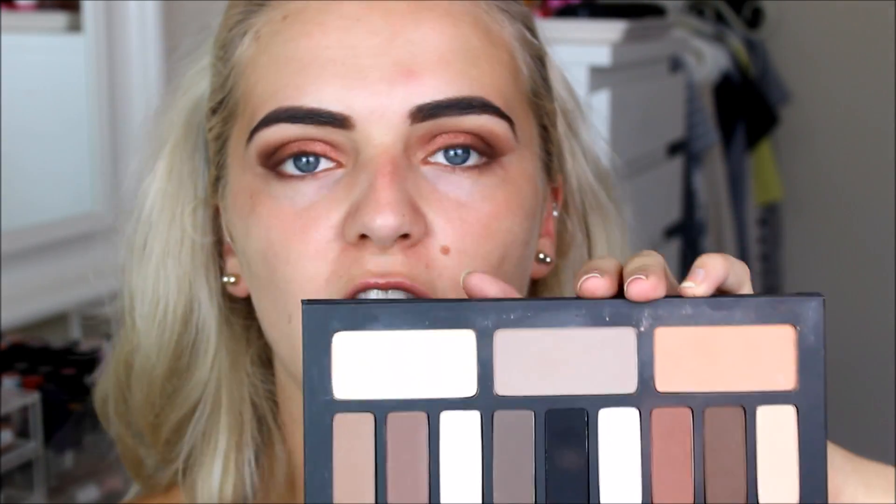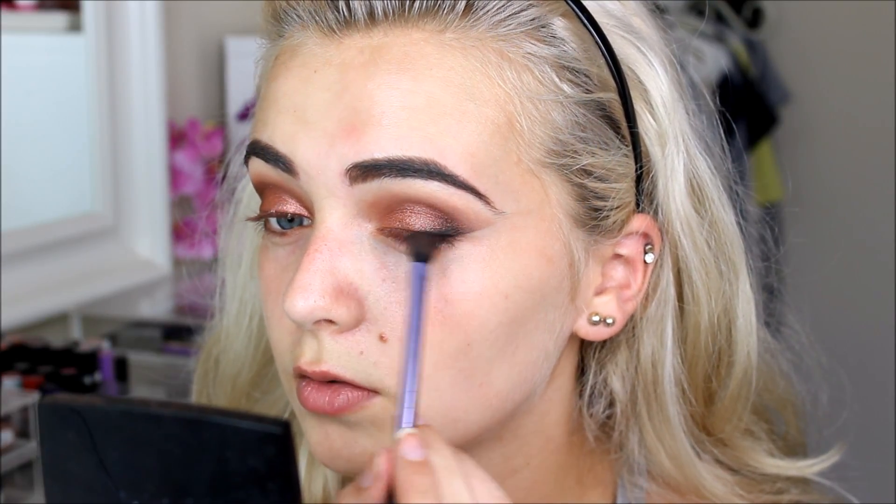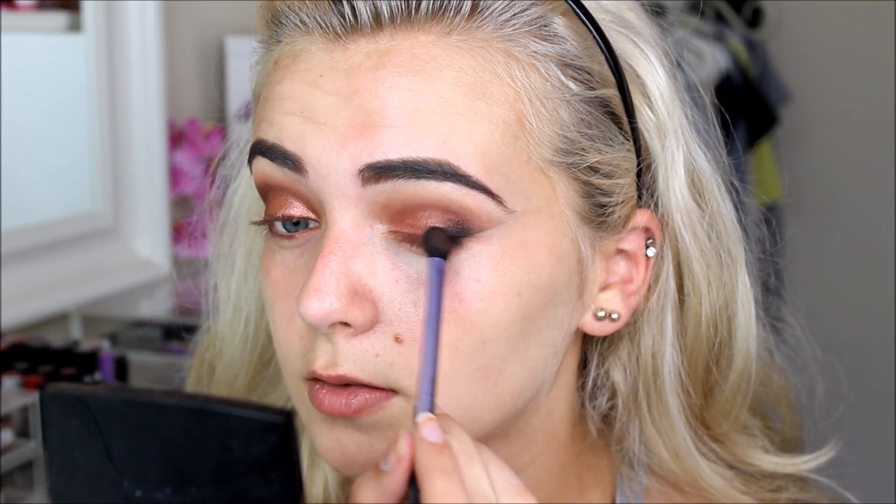I feel like I want the outer corners a little bit darker, so I'm going to take this black — honestly the blackest black I've ever tried, even blacker than MAC Carbon — and pop it on the outer corners. I have to be really careful applying this because it is so intense; I'm just packing it on the outer corners.